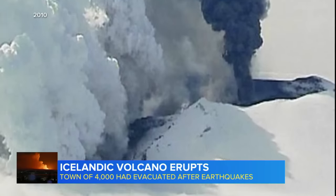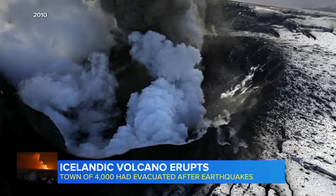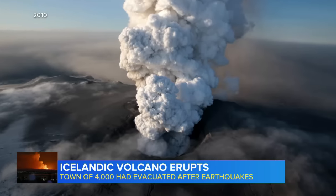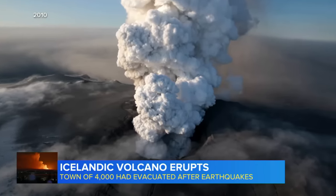Back in 2010, a different Icelandic volcano erupted, wreaking havoc on transatlantic air travel, with the ash cloud canceling 100,000 flights and affecting 10 million passengers.